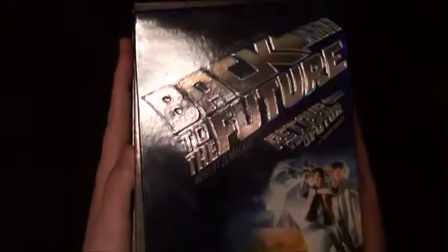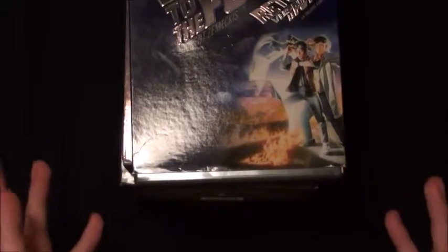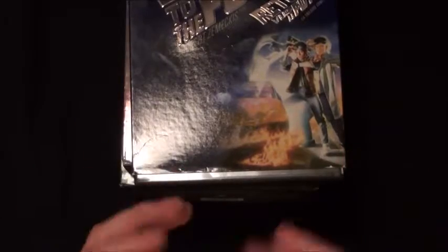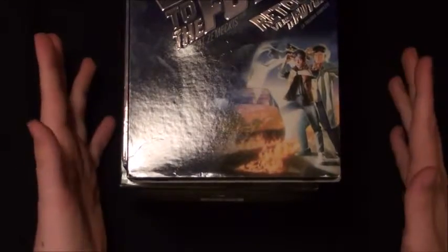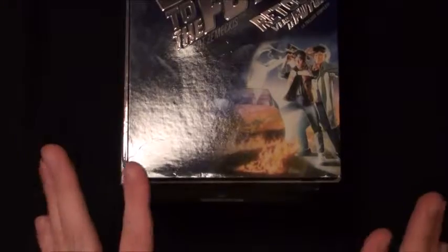On the third day of Christmas my true love gave to me three box sets. Ho ho ho, welcome to day three of 12 Days of Christmas. This is going to be three box sets, so without further ado let's get started and I'll show you my favorite box sets in my collection right now.